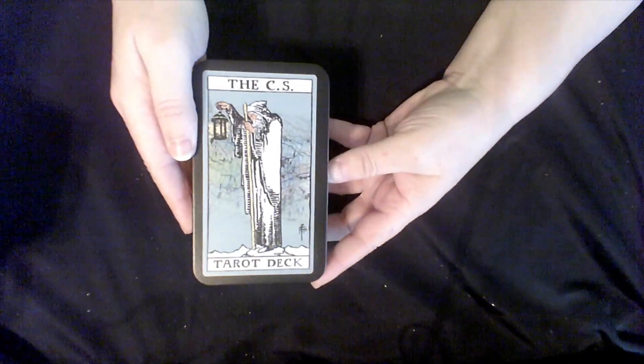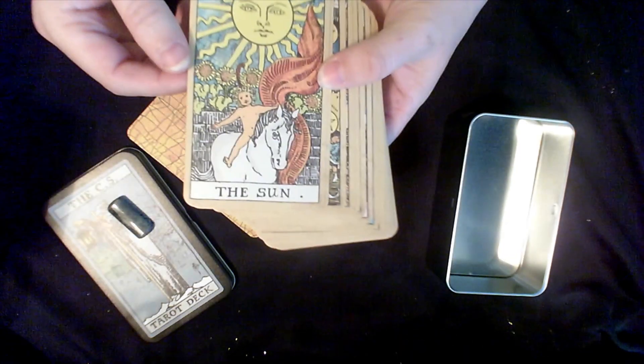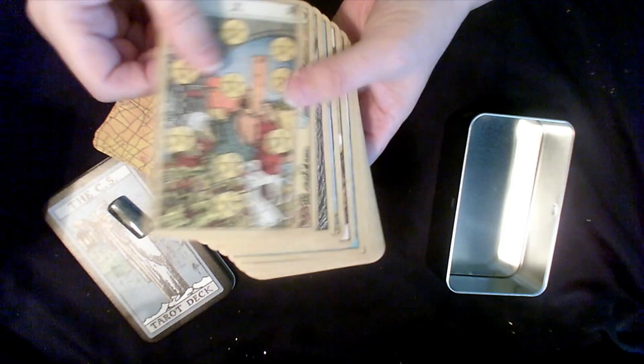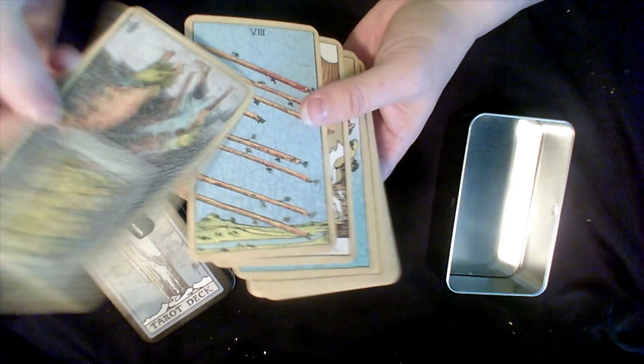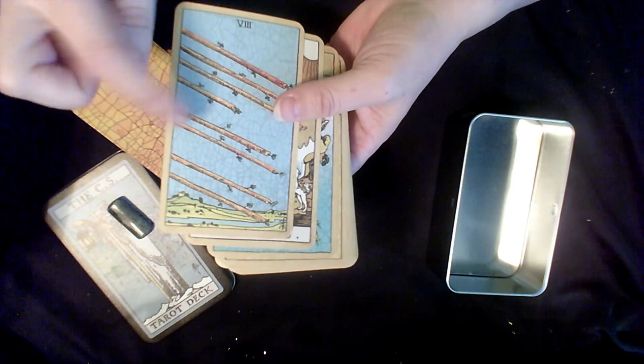And this is the CS Tarot deck. I got this on Make Playing Cards — I have the amber version. I did not get the edging; I got the original cards. I loved the crackling effect in these cards — all those little cracks.